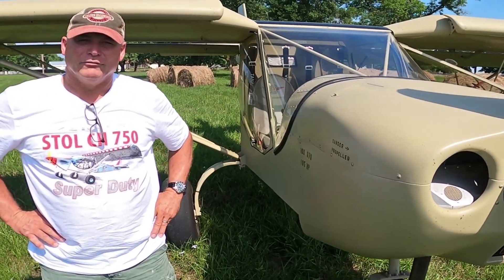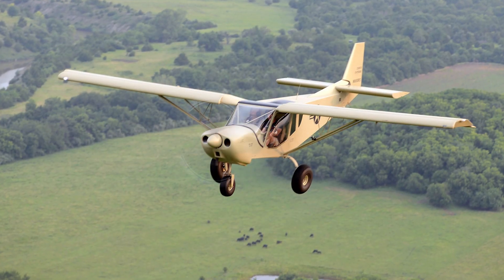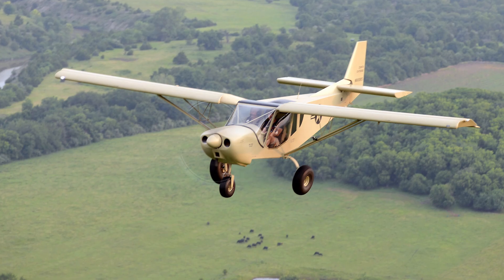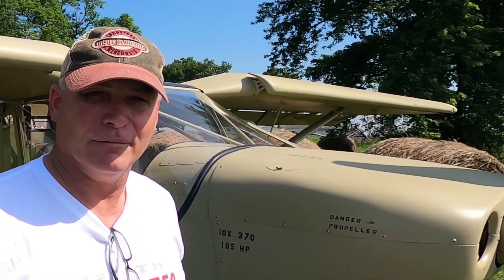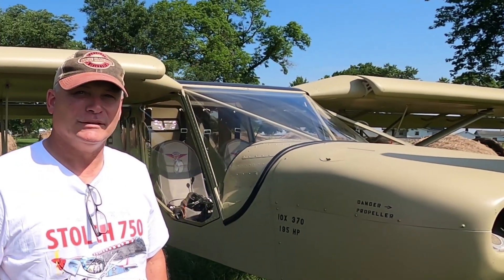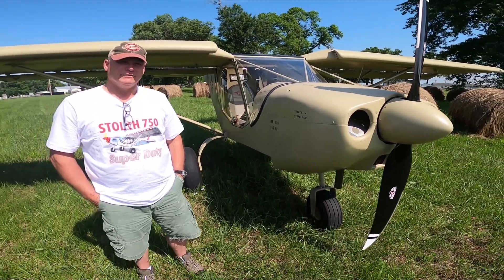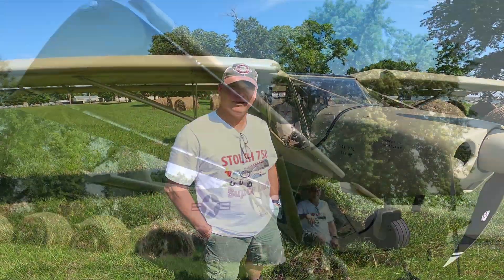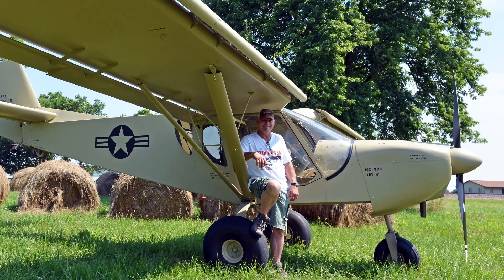I use it on the farm and in some other businesses. It's a great way to get from point A to point B quickly, and I just really enjoy it. I grew up on a farm in west central Missouri, grew up running cattle on horses and motorcycles, and it was just a natural progression that one day I wanted to be a pilot. I use it on the farm all the time. This is just a great airplane — I really love it.